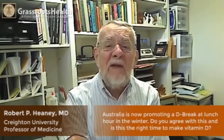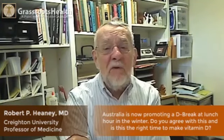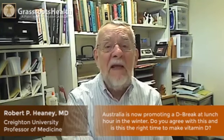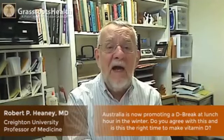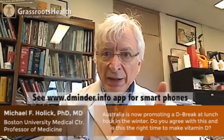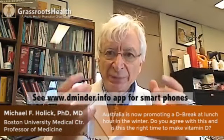Wintertime, whether in the northern or southern hemisphere, will be a time when you don't naturally make very much vitamin D. If you're far enough south in the northern hemisphere or far enough north in the southern hemisphere, you can make some, particularly around midday. That's what the Australians are referring to when they speak about a D break. At that time you can make some vitamin D, but you have to be outdoors to do that, and I recommend that break should be throughout the year with sensible sun exposure.